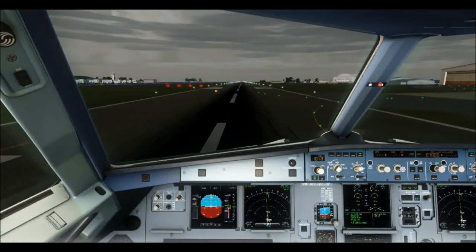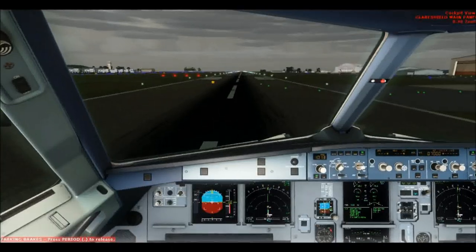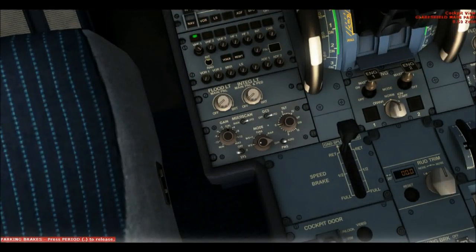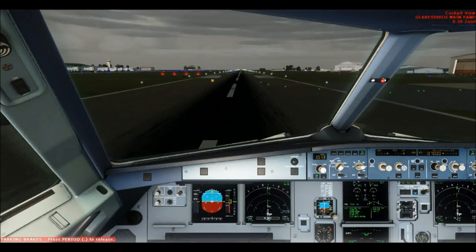Approaching zero seven. Red Cap 6354, assigned heading 068 degrees, climb initially 7000 feet. Airborne contact director 120.2, surface region sliding variable, runway 07, cleared for takeoff.